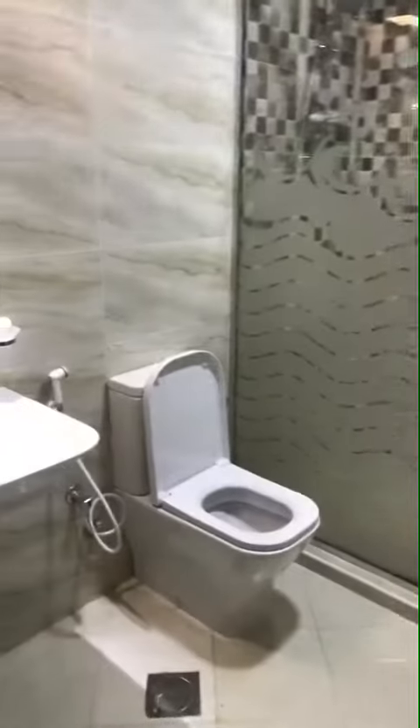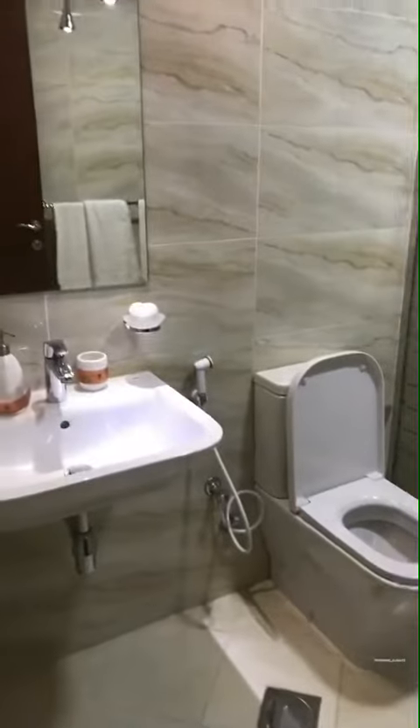Master bedroom now, and the ensuite bathroom.